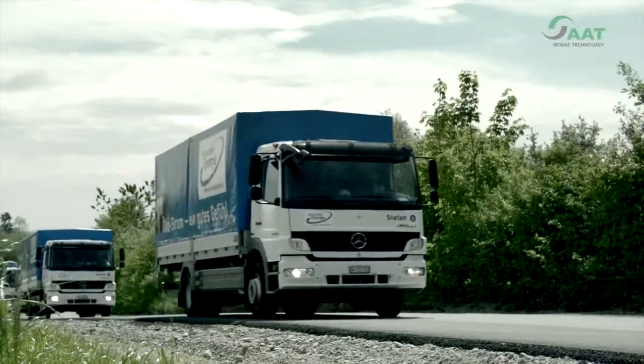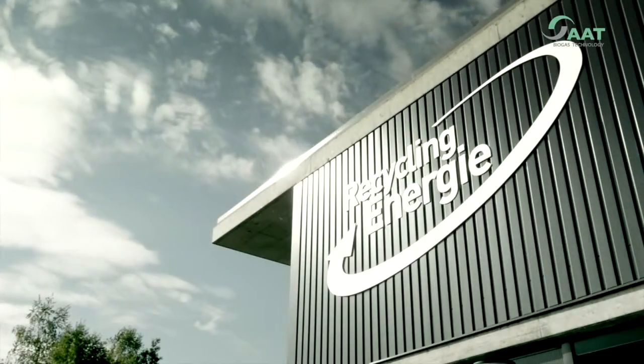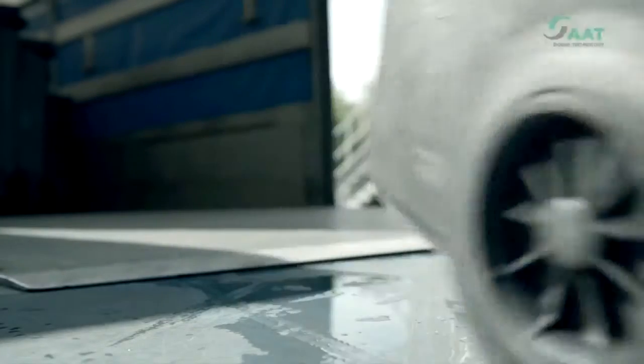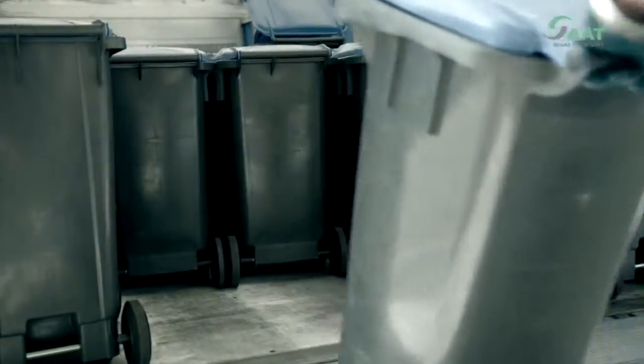Recycling Energy AG, the largest and most state-of-the-art biogas plant in Switzerland, utilizes biowaste within the greater Zurich area, home to two-thirds of the Swiss population. 600 to 700 containers are delivered daily.